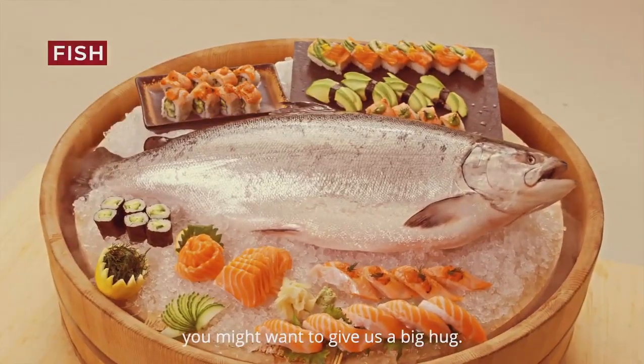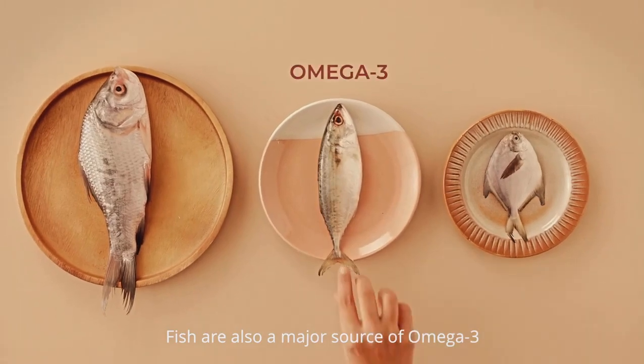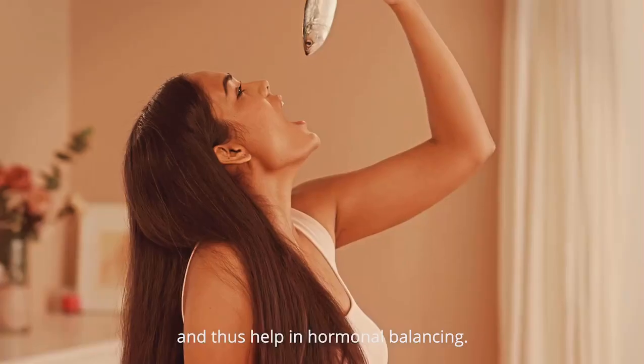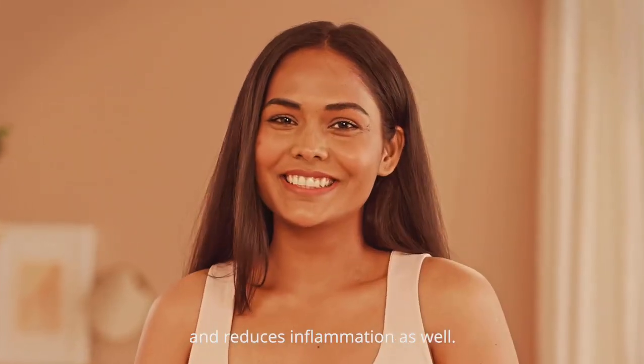If you love eating fish, you're in luck. Fish are also a major source of omega-3 and thus help in hormonal balancing. Eating fish helps minimise menstrual cramps and reduces inflammation as well.